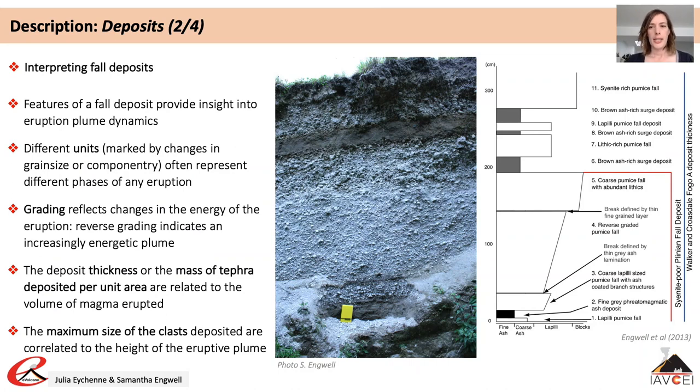Fall deposit characteristics can be used to provide insight into the dynamics of an eruption. When looking at deposits we illustrate deposit information through production of a stratigraphic log, where changes in deposit type — for example fall or flow — and other characteristics such as grain size, componentry and sorting are recorded. Changes in grain size and componentry within a given section can be used to infer changing mass eruption rate, plume heights and wind direction.